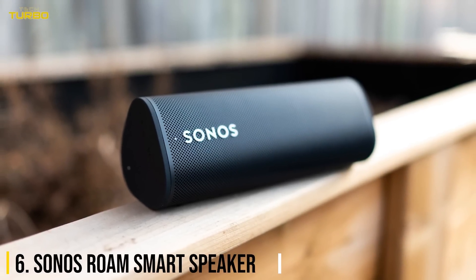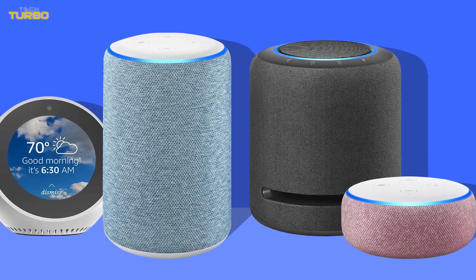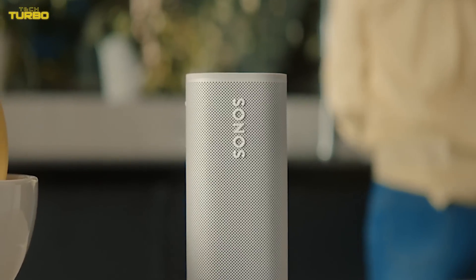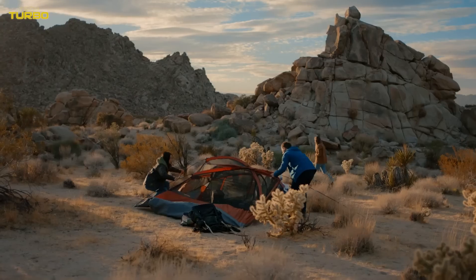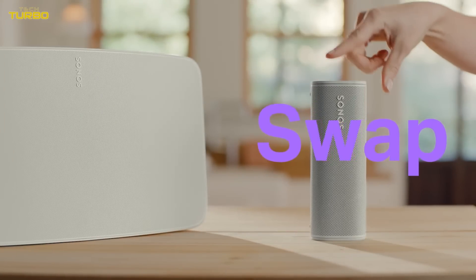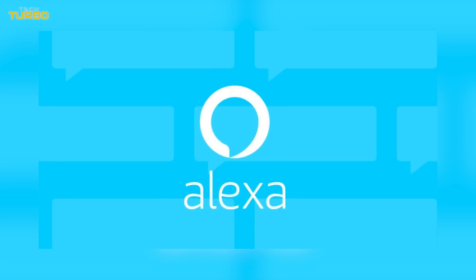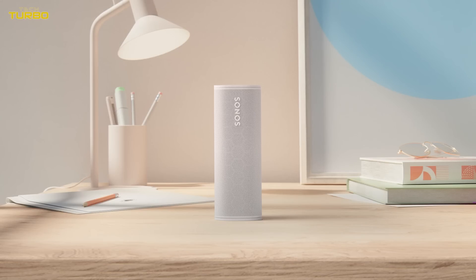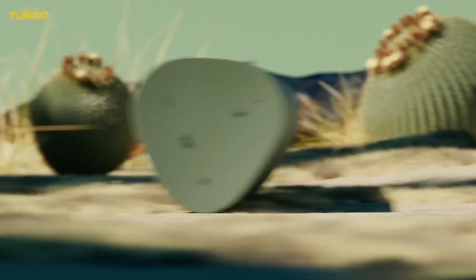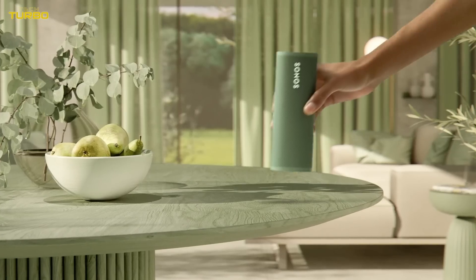Number 6: Sonos Roam Smart Speaker. While the Nest Audio and Amazon Echo have their relative merits as Wi-Fi smart speakers, the Sonos Roam is a hybrid speaker that offers the best of both worlds with minimal compromise. When connected to a Wi-Fi network, the Roam can take advantage of better audio quality and voice-controlled integration with Google Assistant and Alexa. When connected to your phone via Bluetooth, you can take the Roam wherever you want. Best of all, the Sonos Roam still links up with your existing ecosystem of Sonos products, giving you another speaker in your multi-room setup.